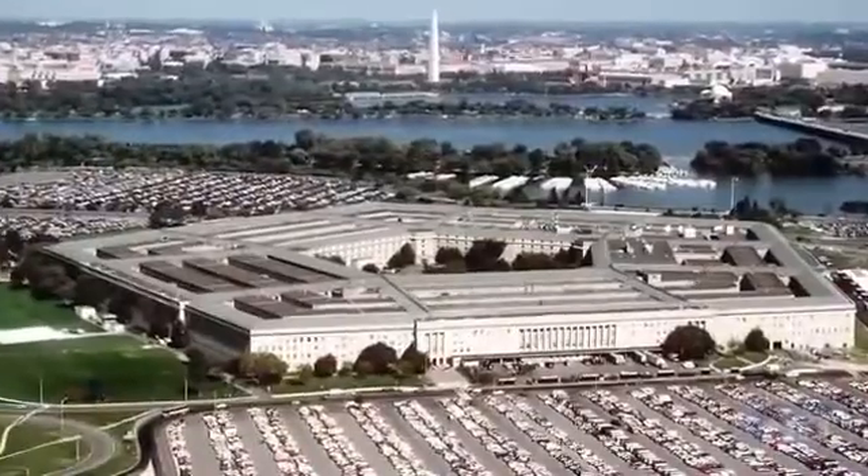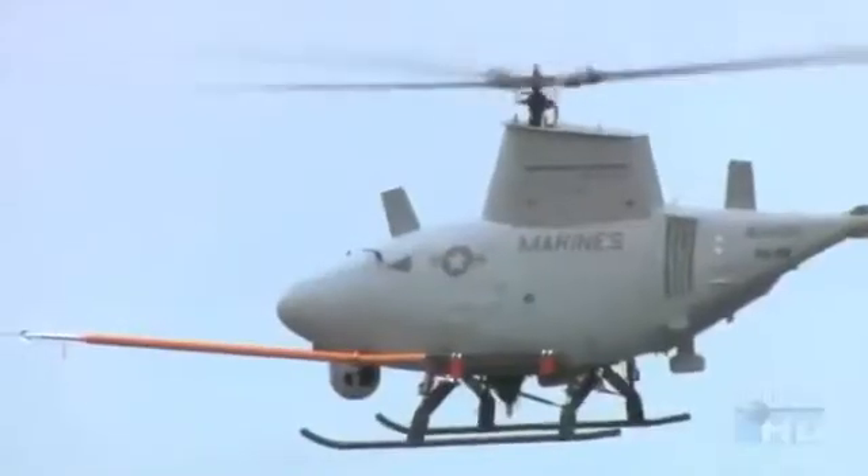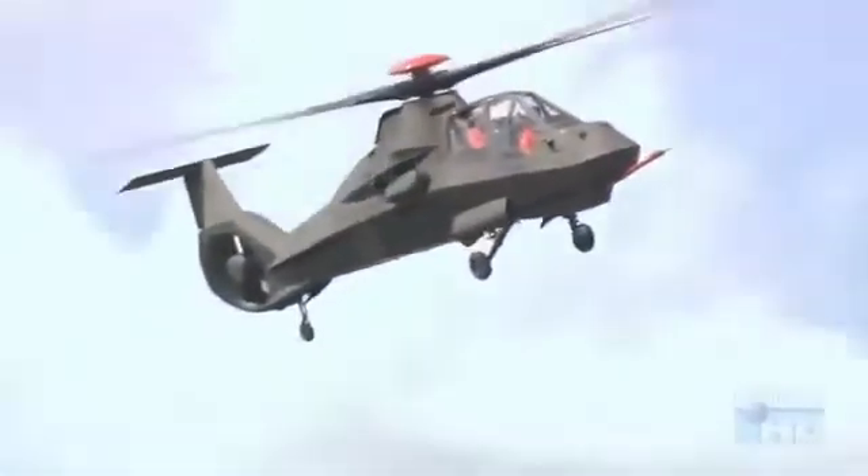The Pentagon has responded with a two-pronged strategy to counter this threat: inexpensive, expendable unmanned helicopters, and stealthy manned helicopters.